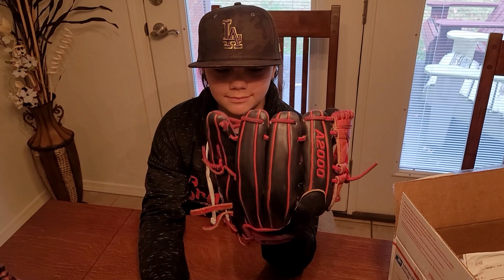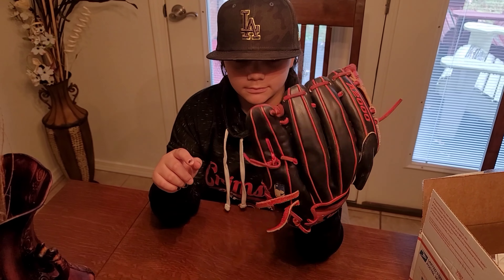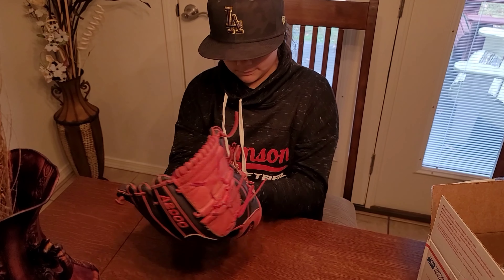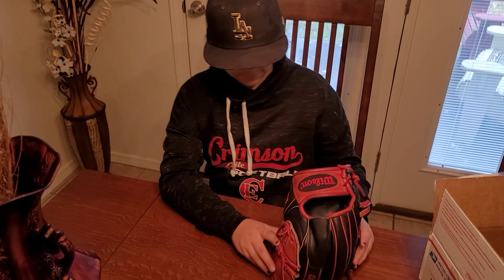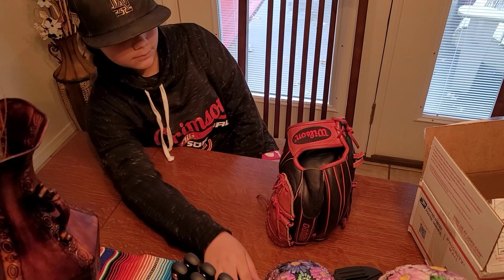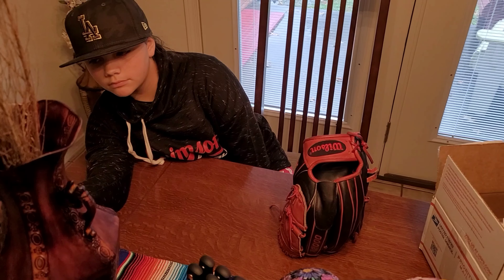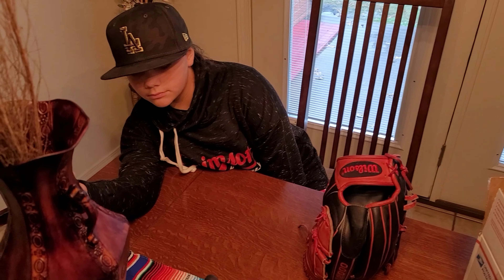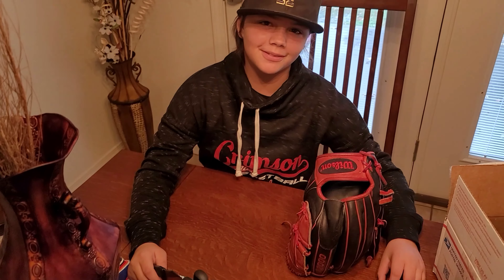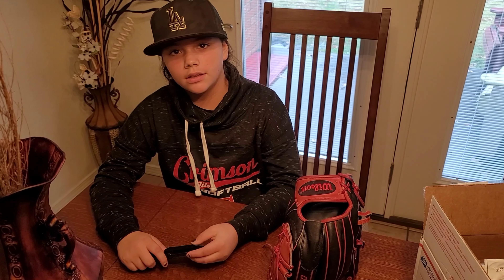We'll add this to your collection and she'll do an updated collection video. We're looking for an A2K. So if you're watching this video and you know anybody that's got an A2K for sale or wants to do trading, hit us up — 78 Ball Gloves. I like this glove. If you have an A2K, let us know.